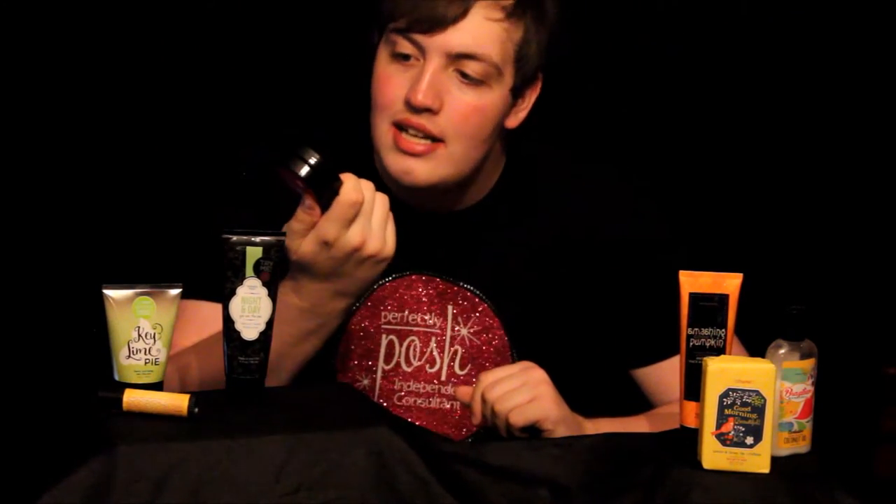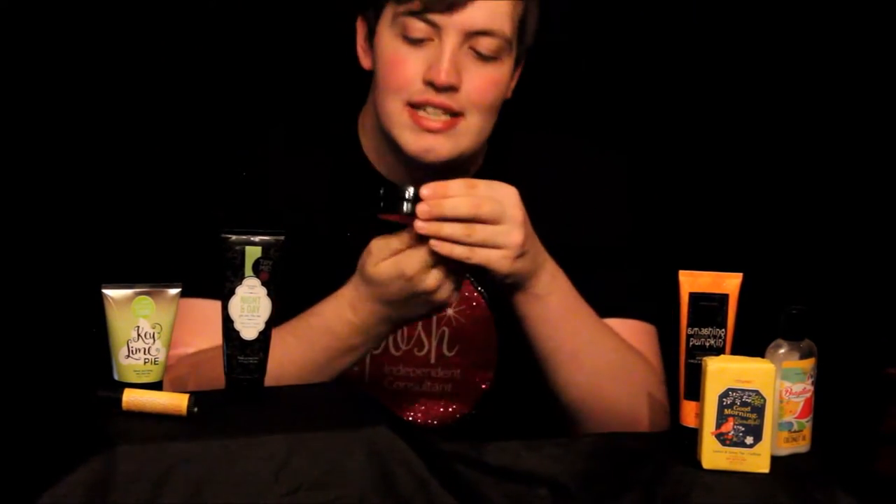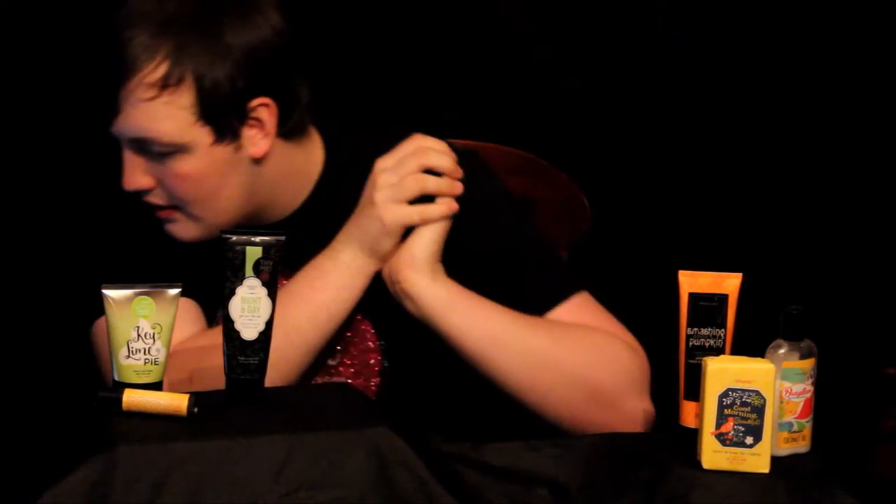The next product you're going to receive is the Stay Gold Hydrating Face Mask. This face mask has turmeric, milk, honey, and lemon in it. It smells really good and moisturizes your skin really nicely. It's a hydrating face mask — you use it when your skin needs hydration.